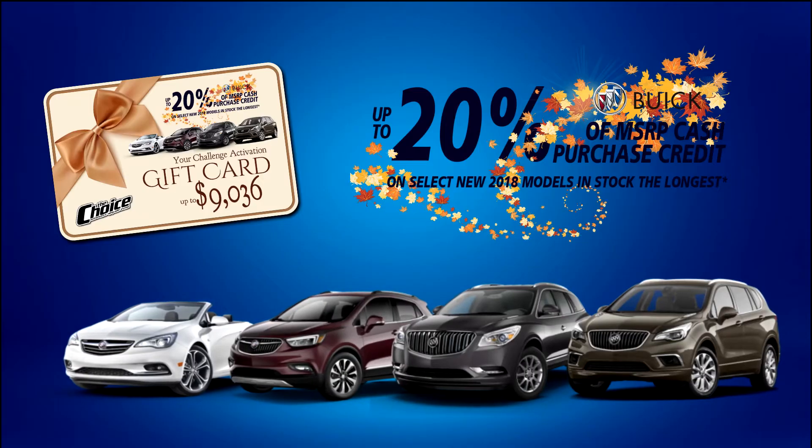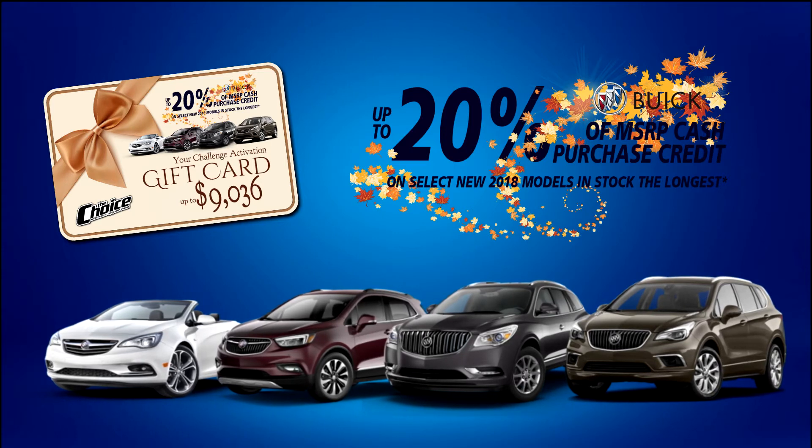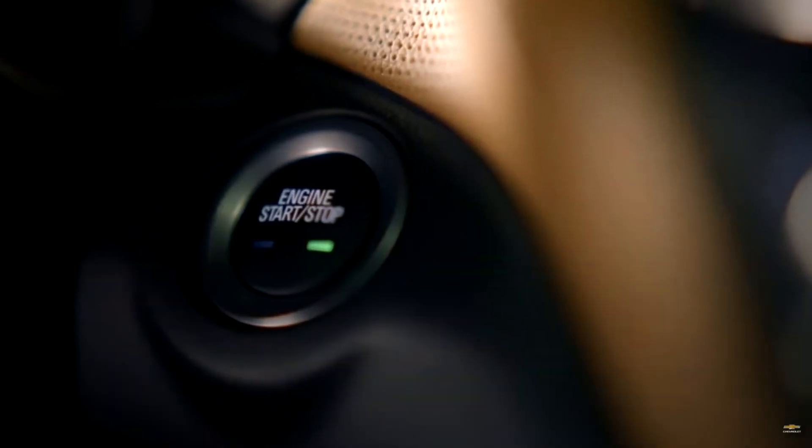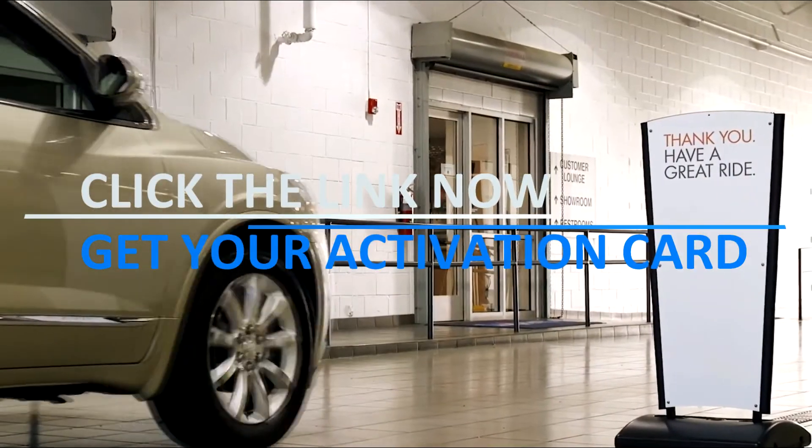It's not every day that you can enjoy up to one-fifth off the price of a new GM, so what are you waiting for? Click the link to get your activation card and discover how much of the cash credit you could enjoy.